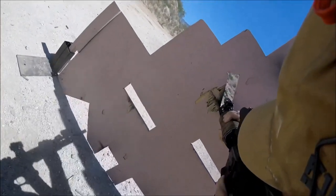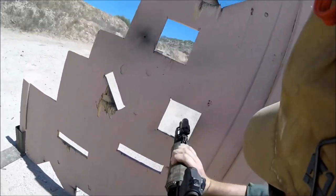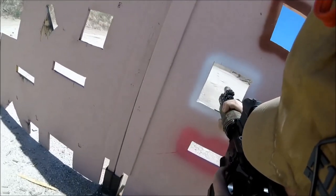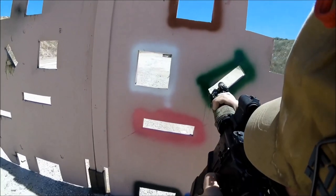Quite simply put, the benefits of magnification are dramatically outweighed by the benefits of unlimited eye relief. Unlimited eye relief allows me to quickly get behind the sight and as soon as the dot dances across the target, send the shot.